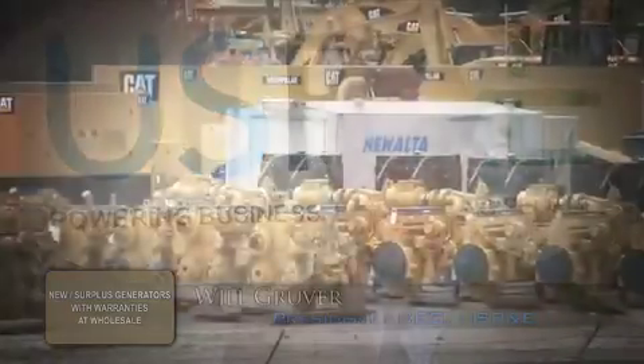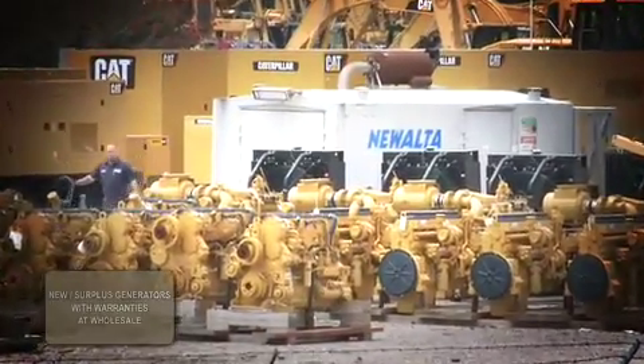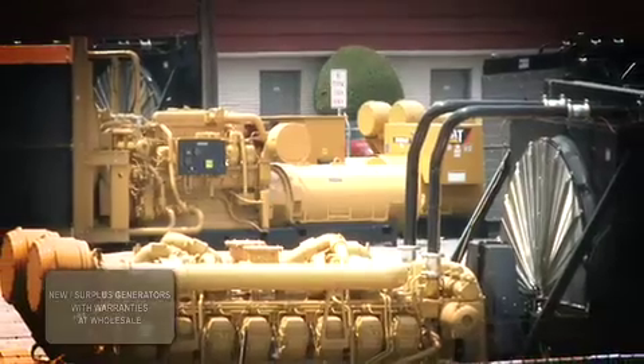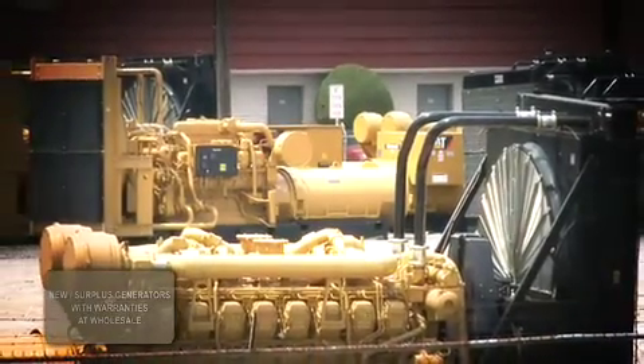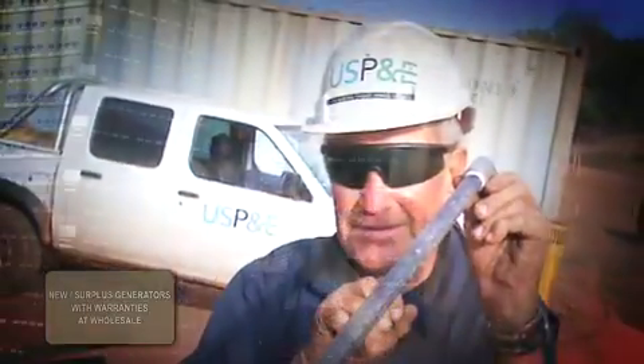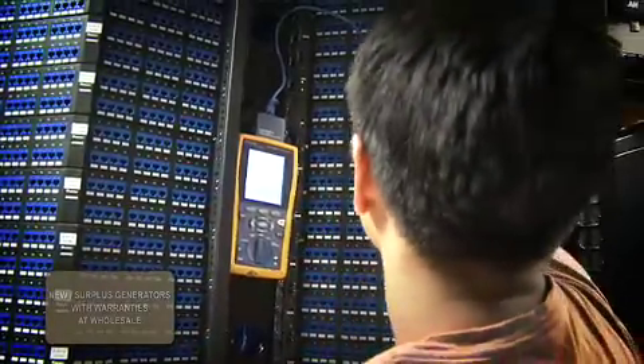At the beginning of any power generation project, a decision has to be made about what kind of generator is going to be supplied — what the voltage, frequency, KW, enclosure, tank, and other requirements are going to be. We are experts when it comes to supplying the right generator to the right application for gold mining, oil and gas industries, telecoms, or data center applications.